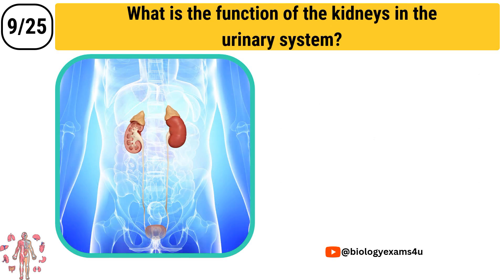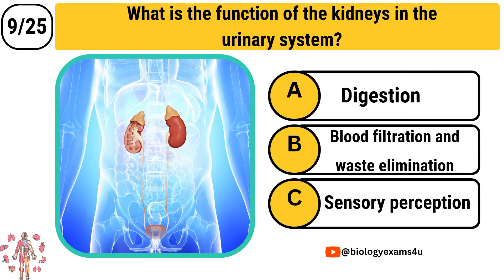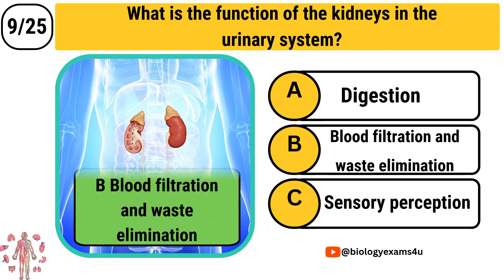Question number 9: What is the function of the kidneys in the urinary system? Option A: Digestion. Option B: Blood filtration and waste elimination. Option C: Sensory perception. The correct answer is Blood filtration and waste elimination.